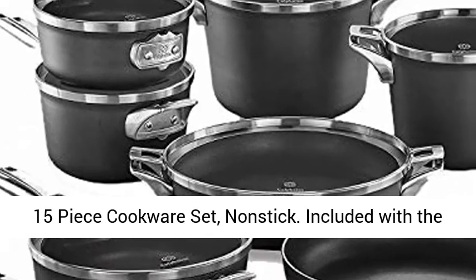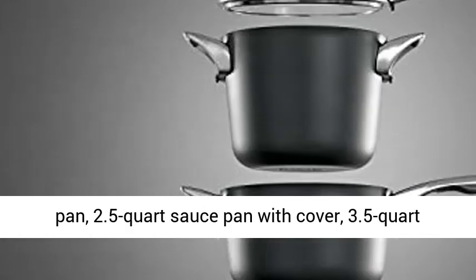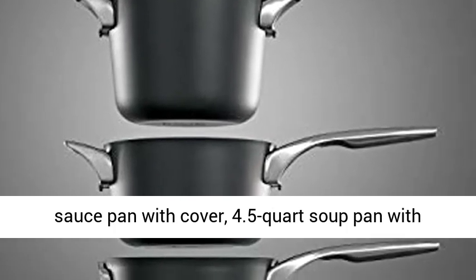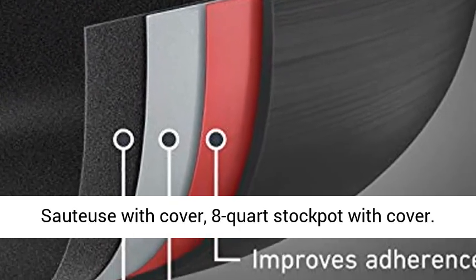Included with the set: 8-inch fry pan, 10-inch fry pan, 12-inch fry pan, 2.5-quart sauce pan with cover, 3.5-quart sauce pan with cover, 4.5-quart soup pan with cover, 3-quart saute pan with cover, 5-quart saute pan with cover, and 8-quart stock pot with cover.